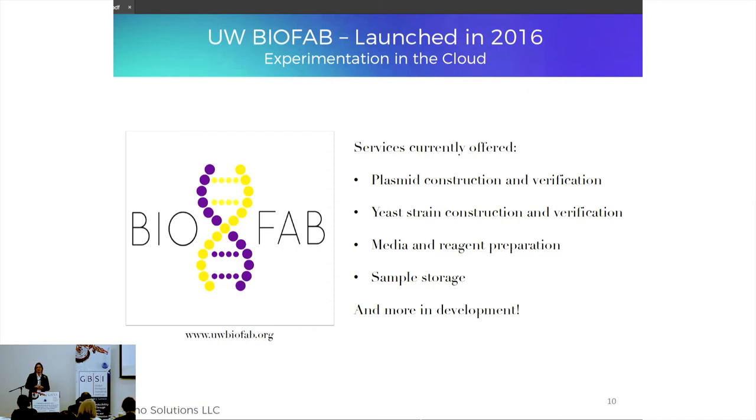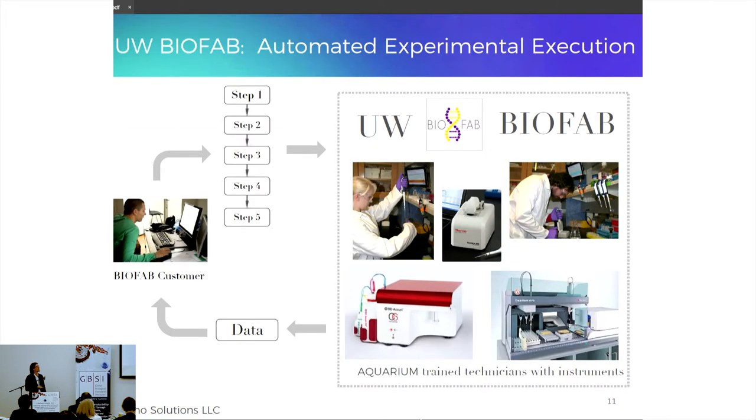He's used this laboratory operating system as the core operational technology behind the University of Washington BioFab, launched in 2016. BioFab offers automated experimentation through the cloud. A customer interacts with Aquarium using drag-and-drop interfaces to design experimental workflows, which are submitted into BioFab, and the user gets their data back. BioFab basically operates as a black box to them, while Aquarium lets users track the status of their work and get a sense of timing on when to expect data.